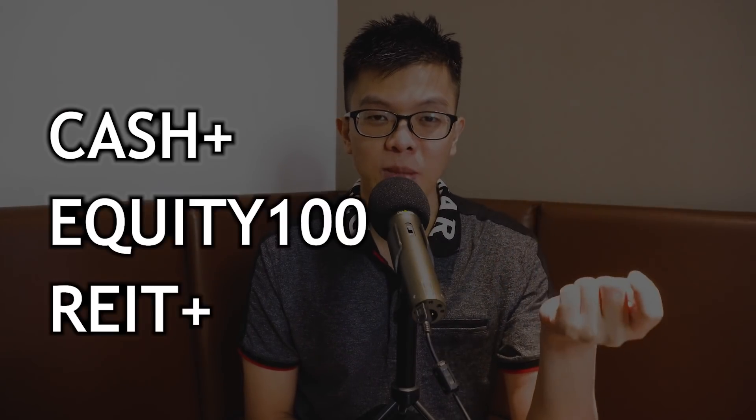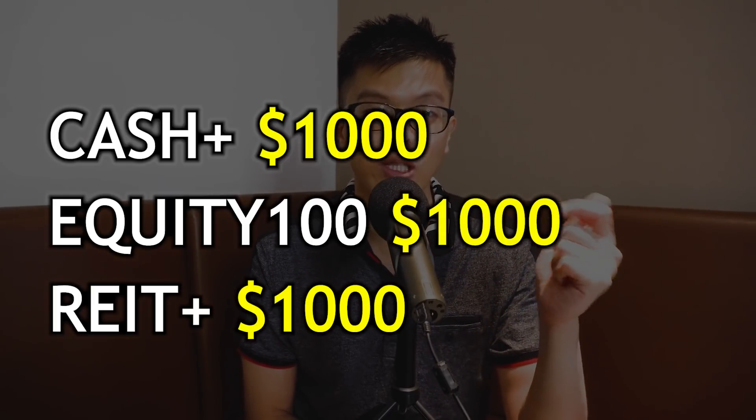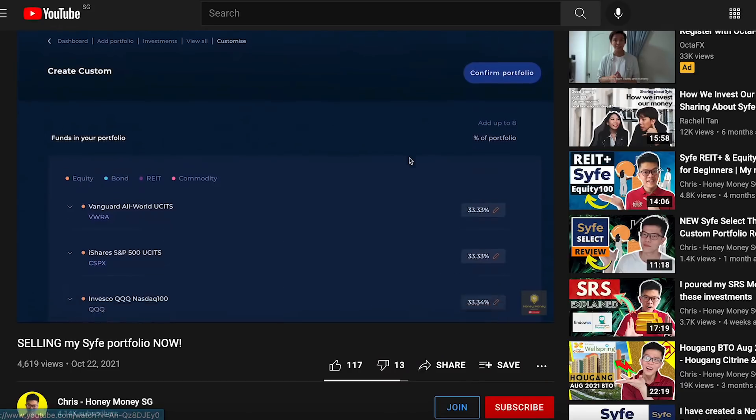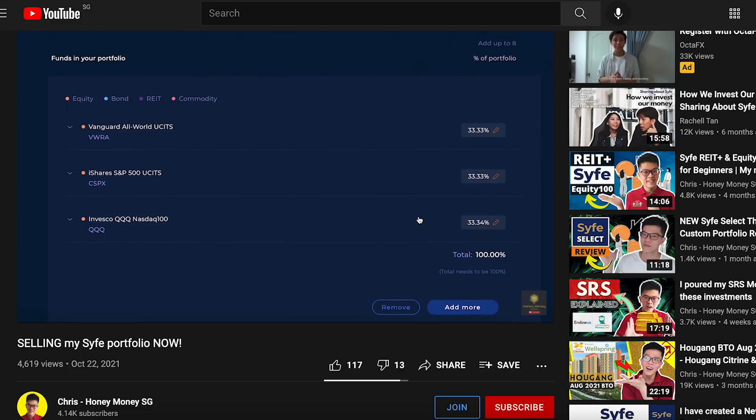That's what I did in October — I took drastic action by reducing all my side portfolios down to one thousand dollars each, so Cash Plus, REIT Plus, and Equity 100 were all sold down to one thousand dollars. I then created a Syfe Select custom portfolio where you can choose any ETFs or investments available on the Syfe platform. For myself I chose the VWRA, CSPX, and QQQ ETFs to put into the Syfe Select custom portfolio.